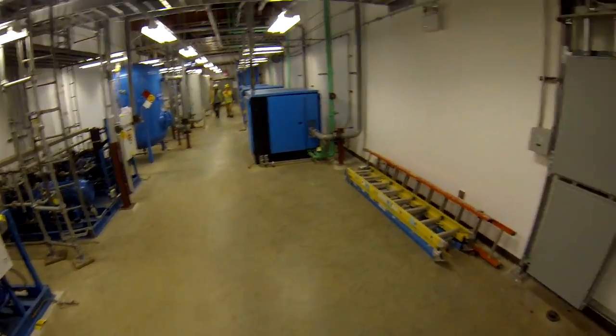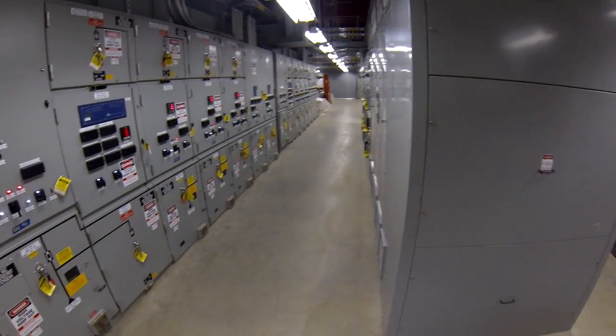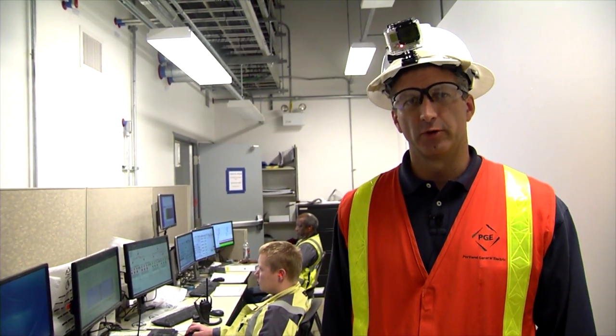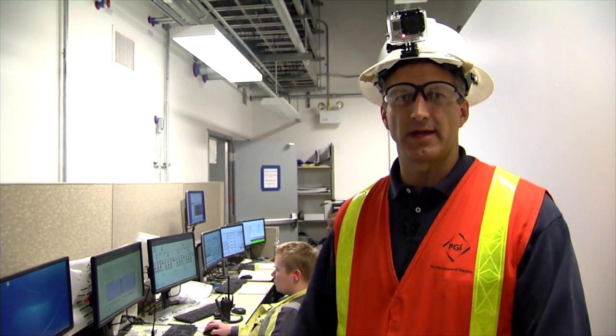This is the mechanical room with air compressors. This is the electrical switchgear room. This is the local control room being used for commissioning. Long-term, we'll control all the engines from the main control room.